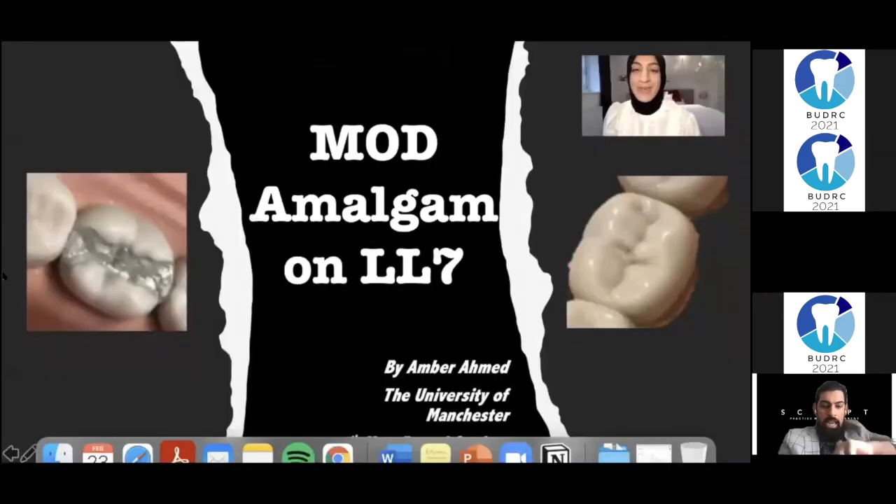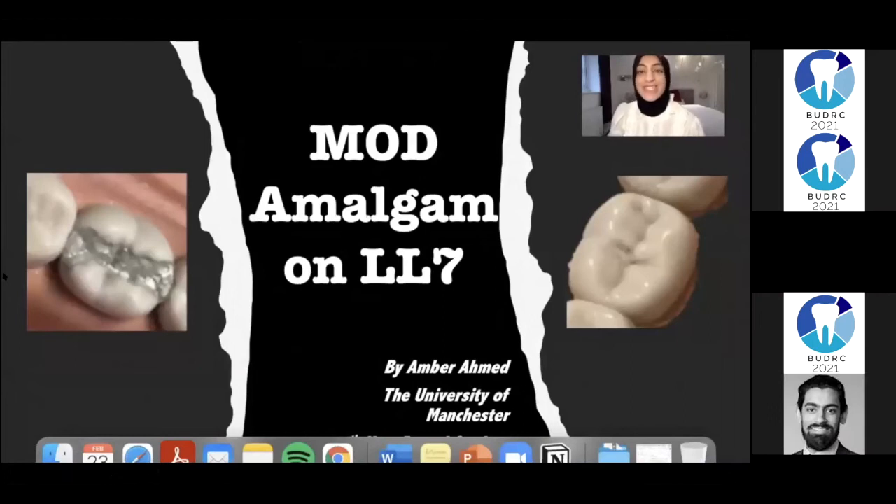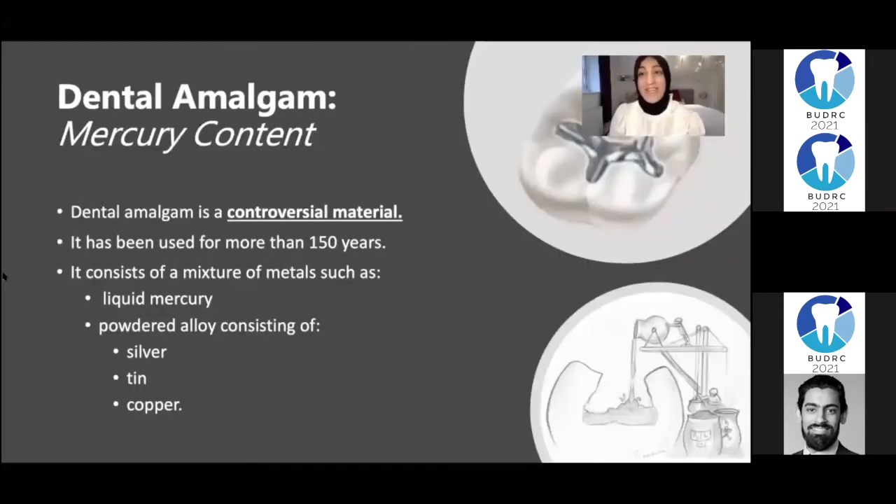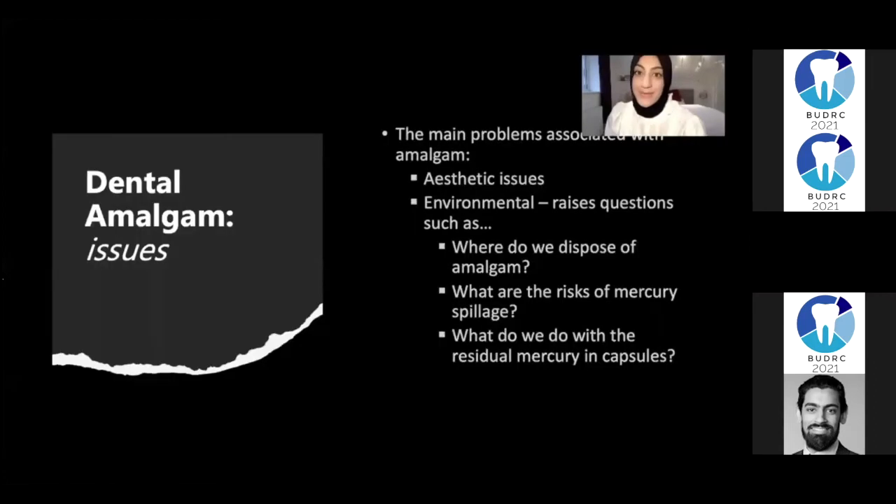Hello everybody. My name is Amber and I'm a fourth year dental student studying here at the University of Manchester. Today my clinical case is going to be discussing my mesial occlusal distal cavity with amalgam preparation and restoration on my lower left seven tooth. Why do dentists use amalgam? Amalgam has been around for over a hundred years so it's got a very proven track record. It is a very controversial material.